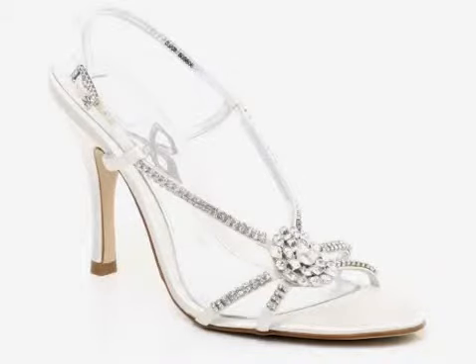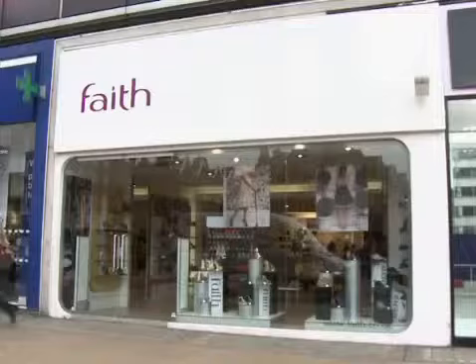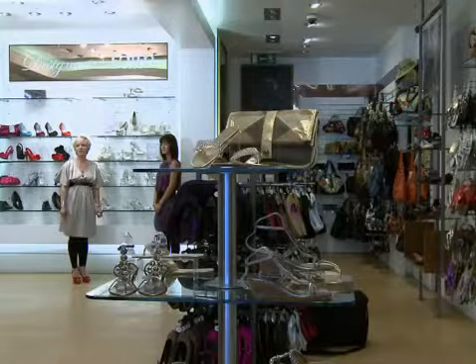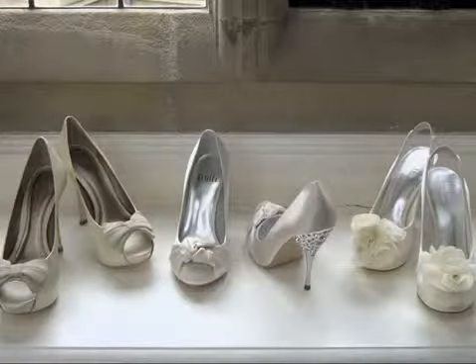We've had a bridal collection within Faith for the last couple of years, but over the last year or so we've really realised there's a gap on the high street for fashionable, affordable bridal collections. We have a fantastic occasion collection within Faith anyway, so we thought why not offer that to the bridal customer. We've located the range across all different heel heights, a variety of styles, and different price points — starting at around £45 on lower flat shoes and going up to about £85-£90 on our more embellished higher platform occasion wear.